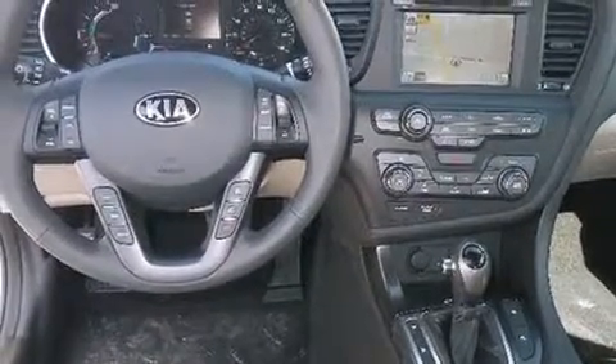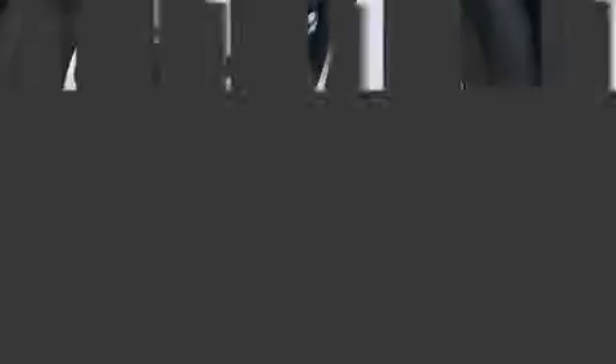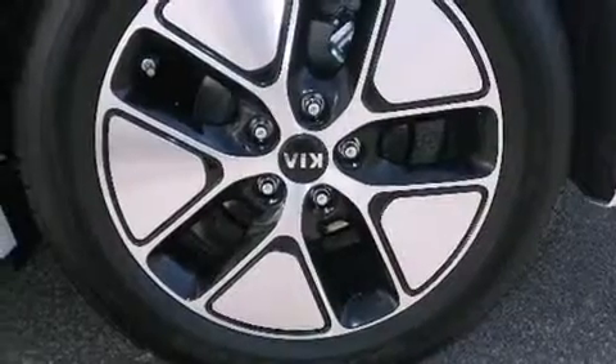Kia prioritized fit and finish, as evidenced by delay-off headlights, adjustable headrests in all seating positions, a trip computer, heated door mirrors, and more.